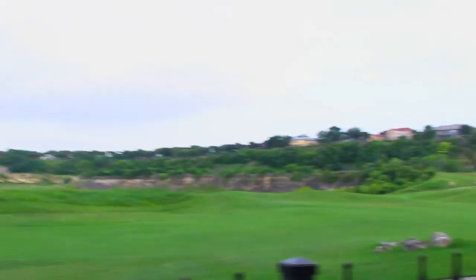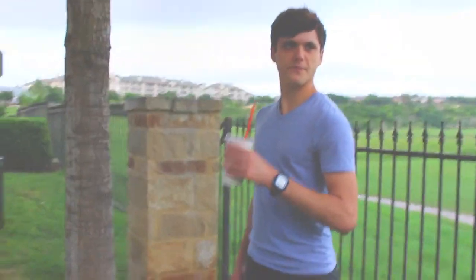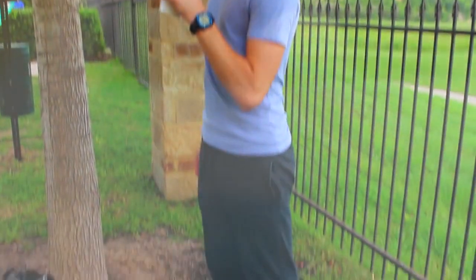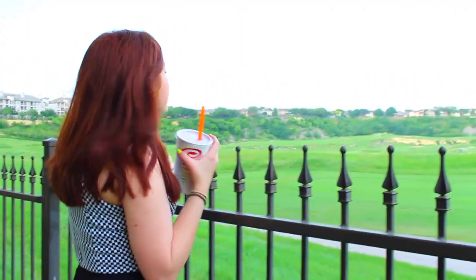My boyfriend and I really like to hang out on the weekends because we go to different schools, and he helped me film this. There he is — his name is Andy. The view here was so perfect; it was by these apartments and oh my god, I loved it.